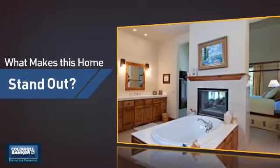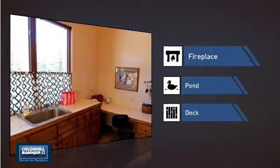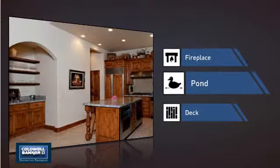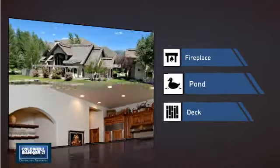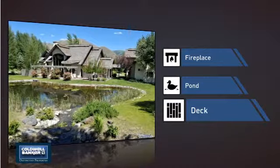But let's talk about what really makes this home stand out. Like a fireplace for keeping you warm and cozy on cold winter nights. A pond, a serene addition to any yard. And a deck, which is a great addition whether you love eating outdoors or simply catching some rays.